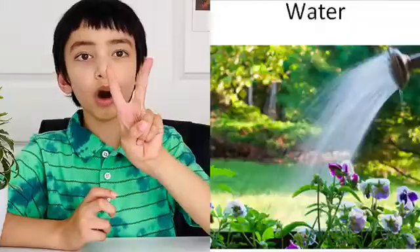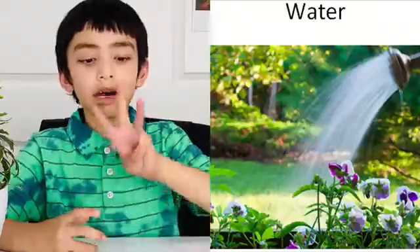Number one, sunlight. Number two, water. And number three, air. We humans also need sunlight, water and air, but we can't make our own food with our body itself.